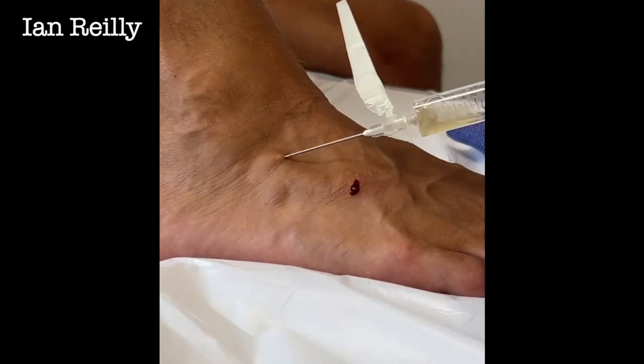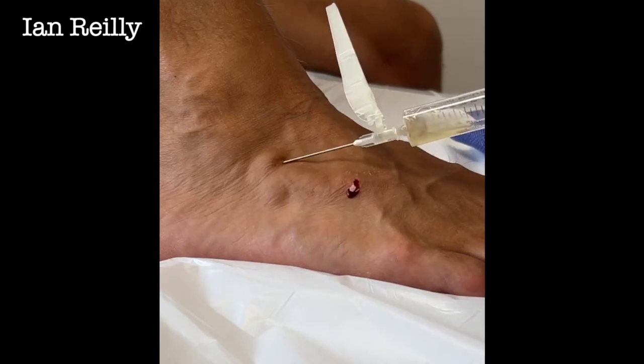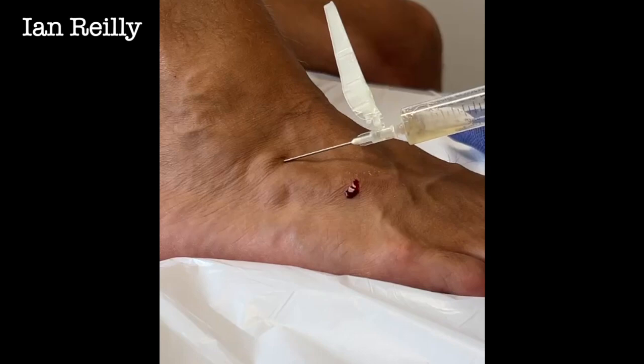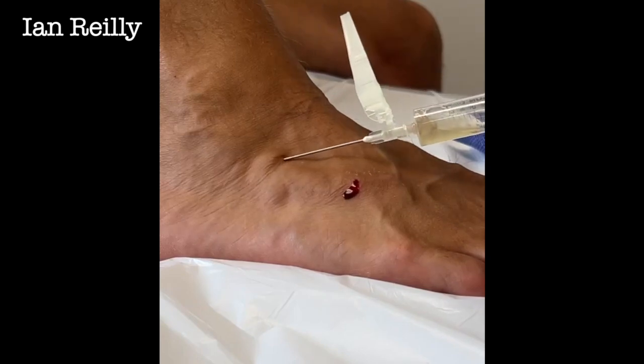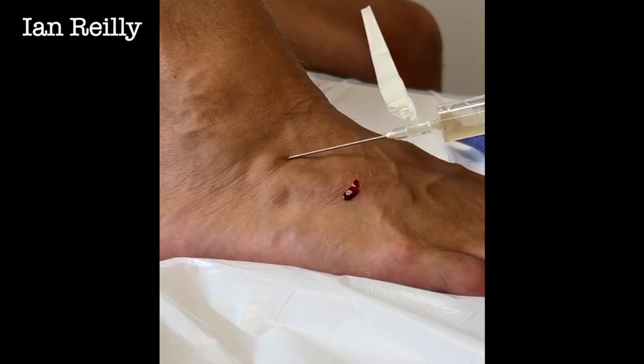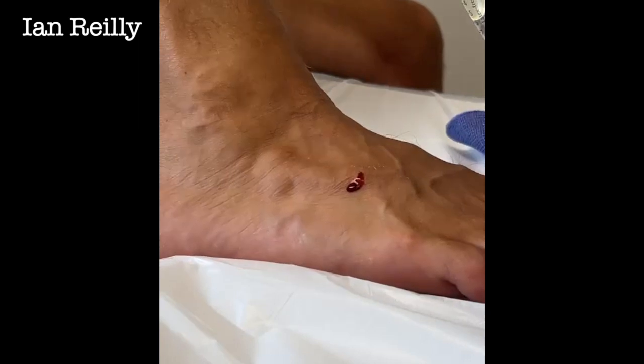On occasion, just by doing a bit of trauma to the sack, we can actually get it to scar down. I've had some patients — not many — where aspiration is all you need. And I think we should all have our aspirations, shouldn't we really? That's a decent amount of ganglionic fluid.